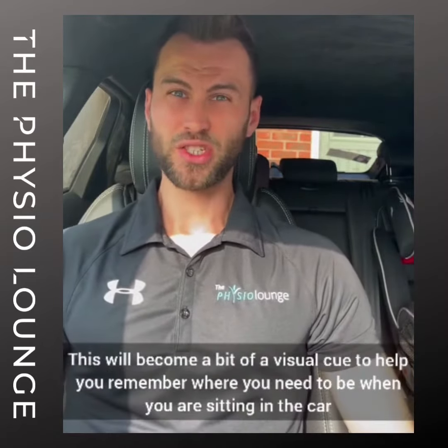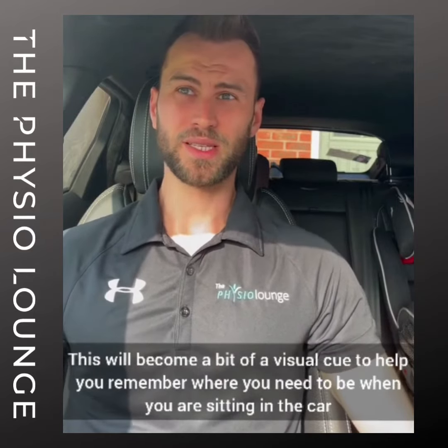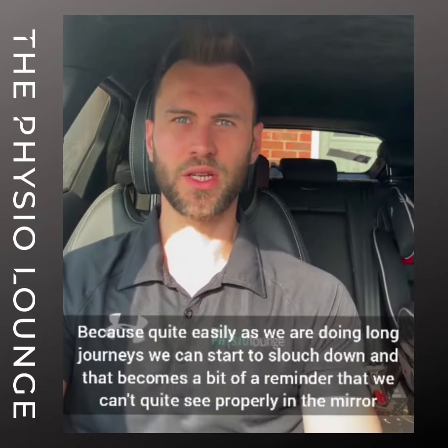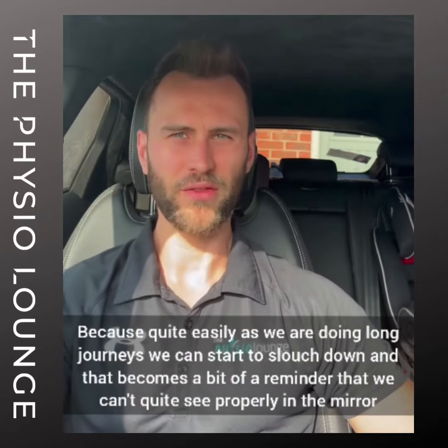This will become a bit of a visual cue to help you remember where you need to be when sitting in the car. Because quite easily on long journeys we can start to slouch down, and that becomes a reminder that we can't quite see properly out of the rear view mirror.